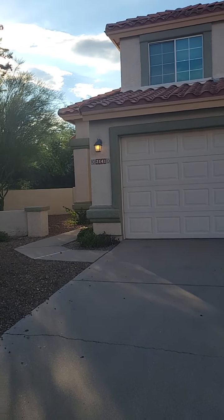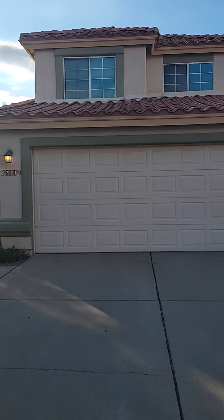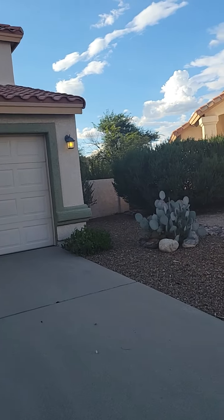Hi, this is Heidi with Blue Fox Properties. We are at 2141 North Nightshade Drive near Pantano in Wrightstown. This is a two-story home, almost 1,700 square feet. Before we go inside, let's go ahead and take a look around.